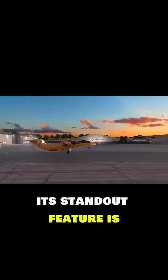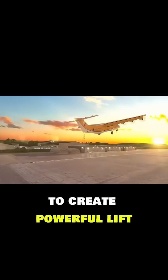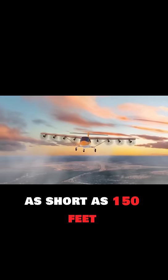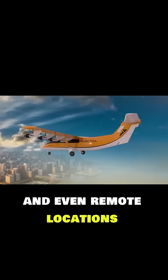Its standout feature is the blown lift distributed propulsion system, which channels airflow across the wings to create powerful lift at low speeds. This breakthrough enables the EL9 to operate from runways as short as 150 feet, giving it access to small airports and even remote locations.